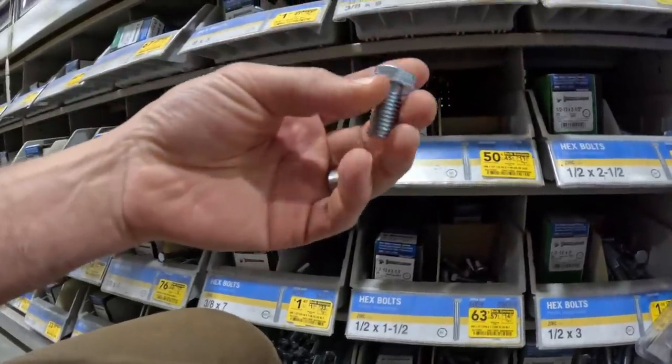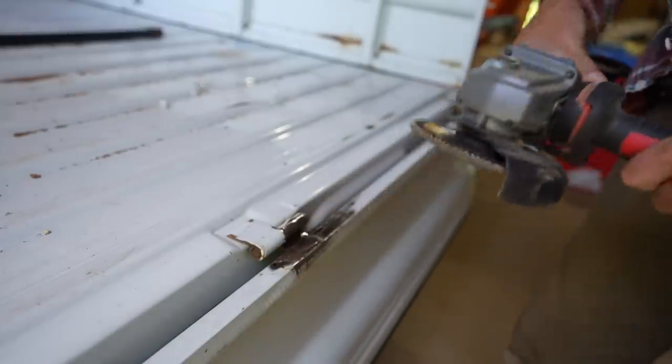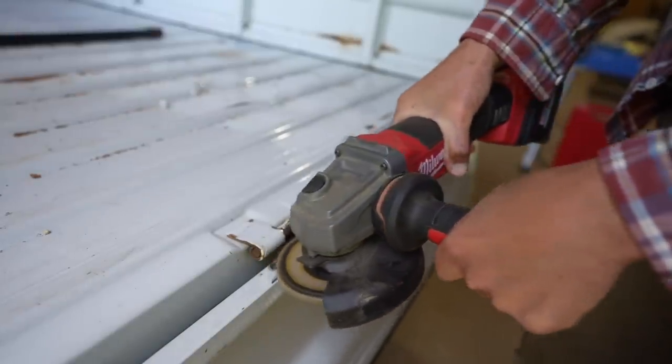I'm trying not to put a whole lot of money into this. I mean, you could really customize these types of trucks — it's really hard for me not to do that — but I keep thinking it's a farm truck. It's still a farm truck. It's just something to help me do chores.